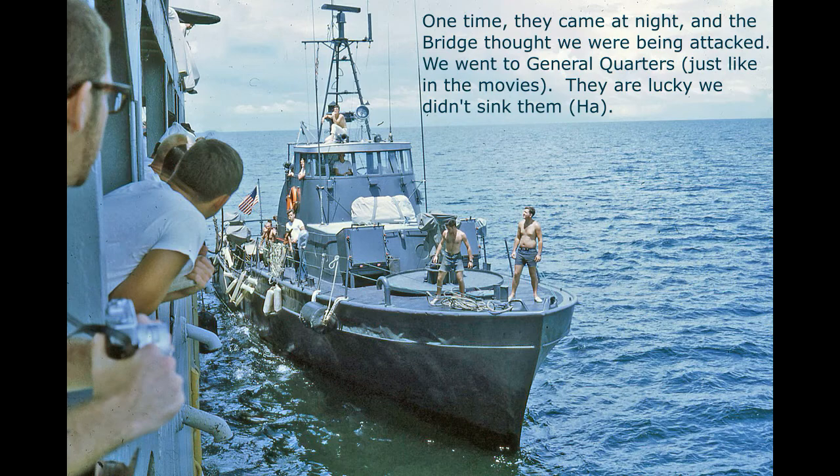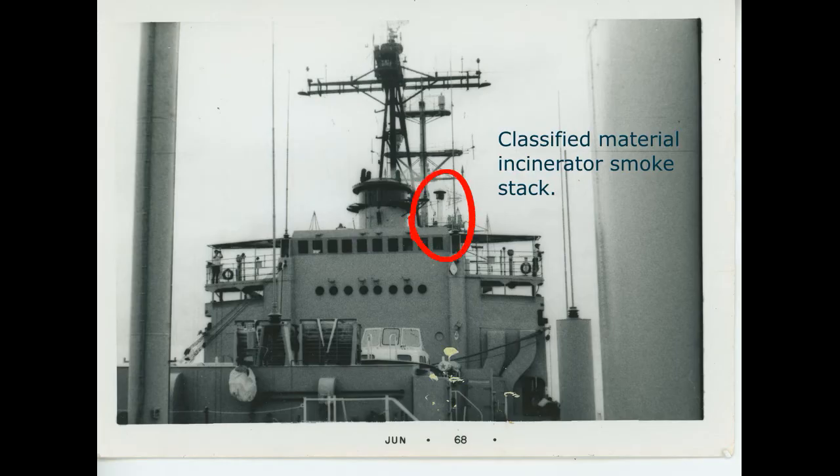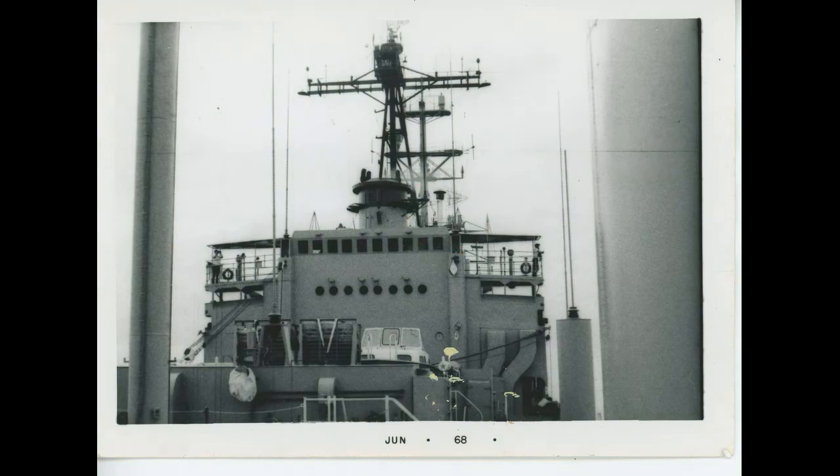One night the Coast Guard came out at night and the bridge thought we were being attacked — we went to general quarters just like in the movies. They were lucky we didn't sink them. The bridge was where the captain and the people who ran the ship were. The only time we went up in the superstructure was to burn classified information in an incinerator up there. One time we were burning bags up there and had about twenty bags outside the incinerator when a spark caught them all on fire. I went to the bridge and told the officer on duty — he told me to lay down a hose — but by the time I got back, Zimmer had already put the fire out.